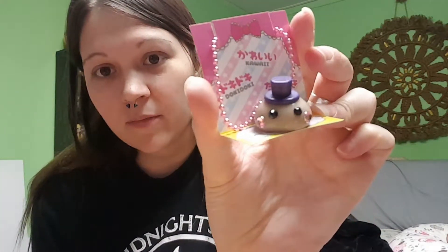And then the last thing we have is our Hopi-chan keychain. She's got her little dapper hat on. And there's my little Hopi-chan keychain.